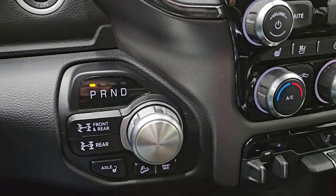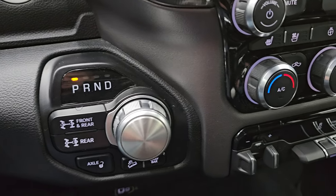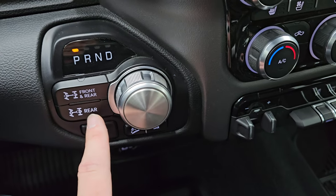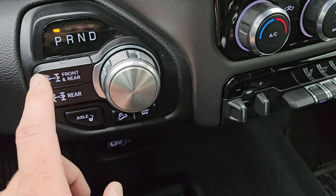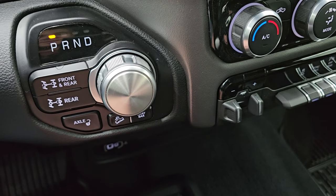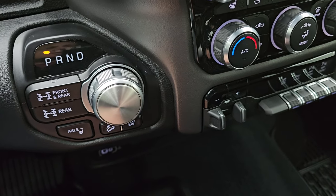That's the push-button start. The four-wheel drive shifter is on the floor, and you get your axle lockers as well as your sway bar disconnect. This is what makes a Power Wagon a Power Wagon. You also have downhill assist control and the eight-speed automatic transmission.